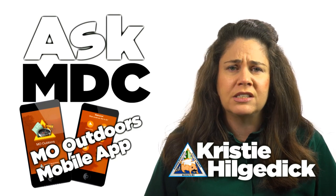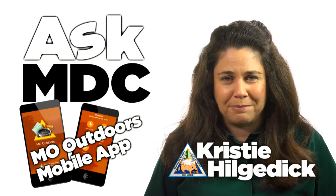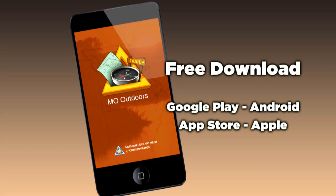Exploring the outdoors is easier than ever with this mobile app. You can download the free Mo Outdoors app through Google Play for Android devices and the App Store for Apple devices.